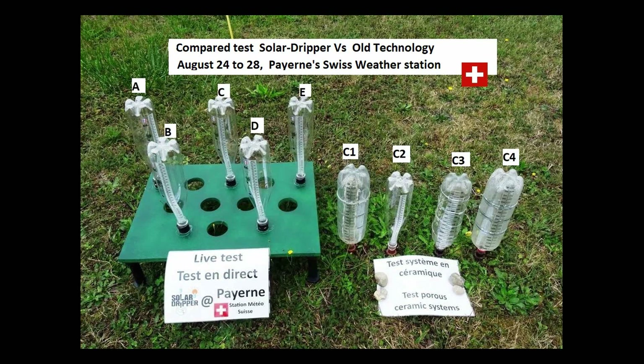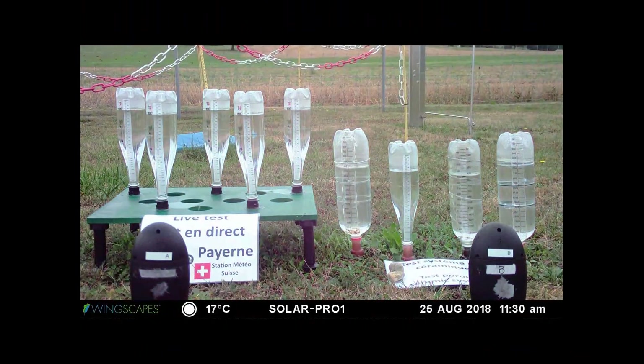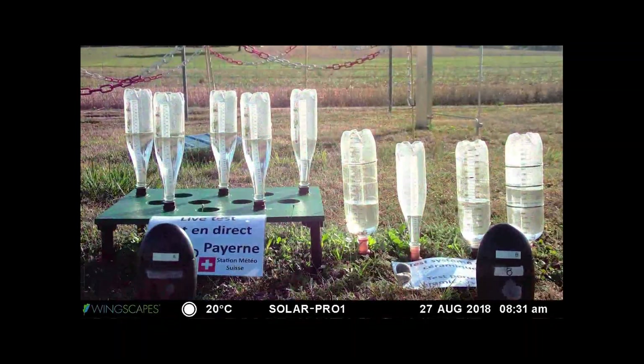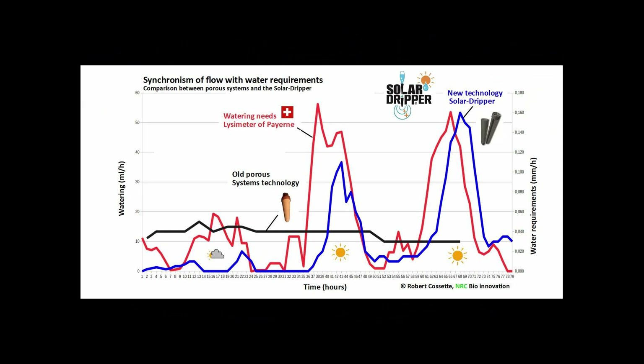To compare the solid dripper with older technologies, we made a test run with four porous systems side to side with the solid dripper. On the graph, the black line shows the nearly constant ceramic system flow. The red line indicates the plant watering needs, and the blue line shows the solid dripper flow. Again, the solid dripper flow is clearly synchronized with the watering needs as opposed to the other technologies.